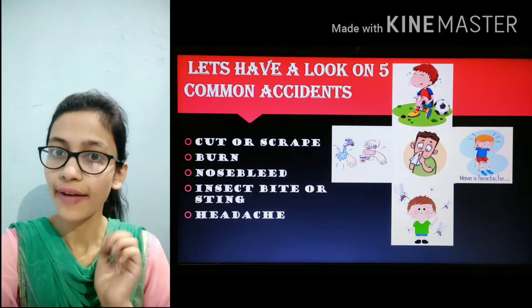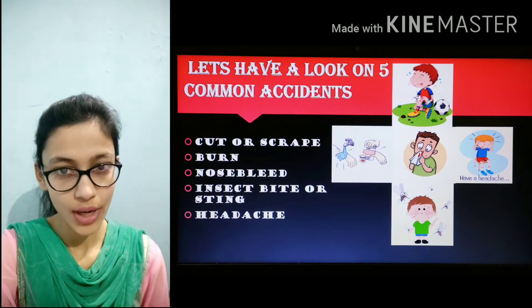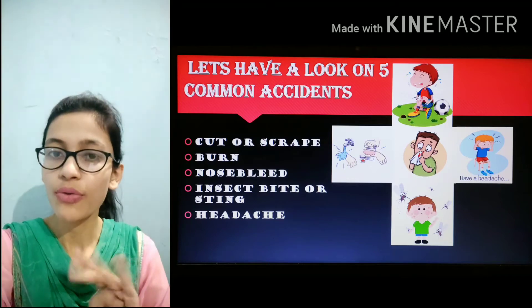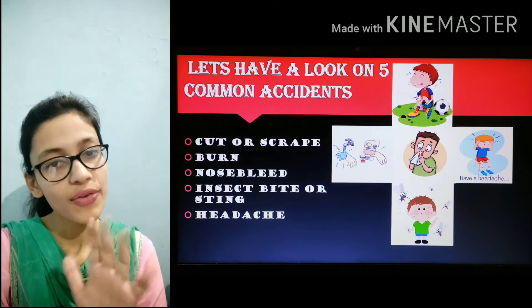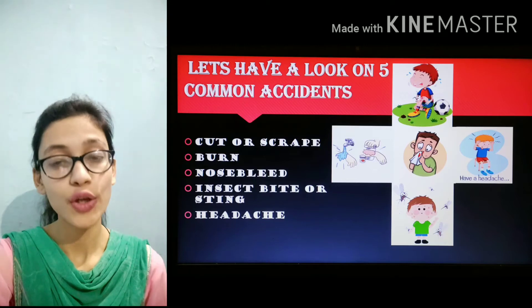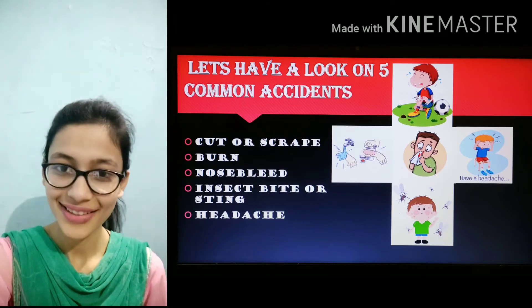Now let's have a look at 5 common accidents. Number 1 is cut or scrape. Number 2 is burn. Number 3 is nosebleed. Number 4 is insect bite or sting. Number 5 is headache. These are 5 common accidents which should be treated at home by using our first aid kit.